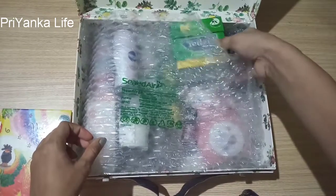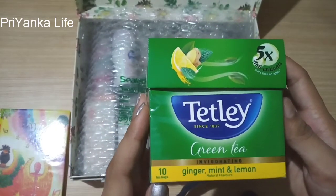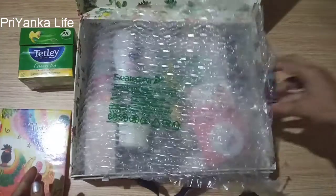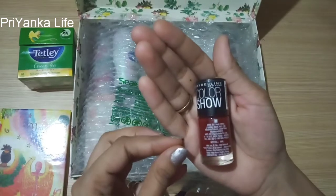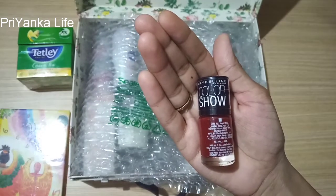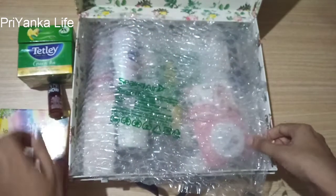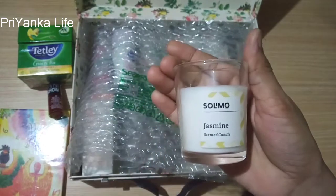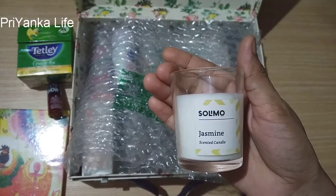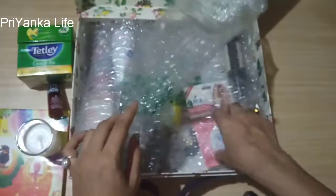As you can see, the box is filled with all useful products. The first product is Tatli green tea with ginger, mint and lemon. The second product is Maybelline New York Color Show in red wine color — I love this color, you can try it. The third product is a Salmoo jasmine scented candle — its fragrance is too awesome, guys, I just smelled it.